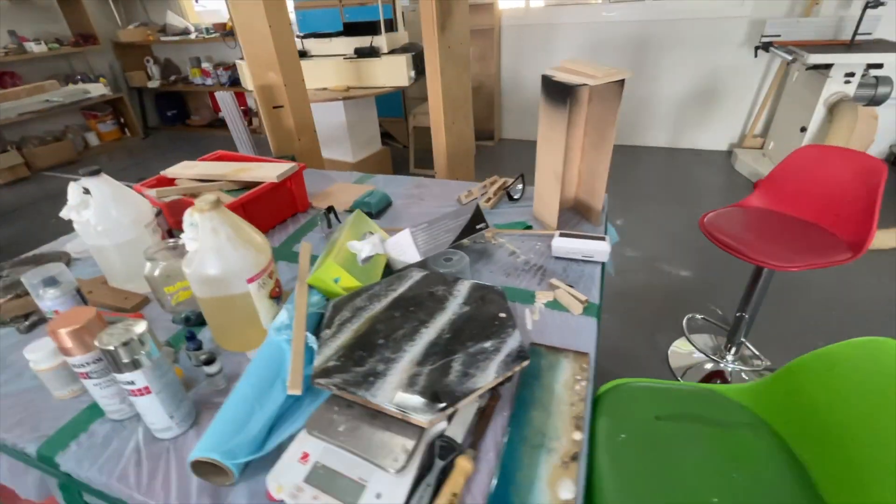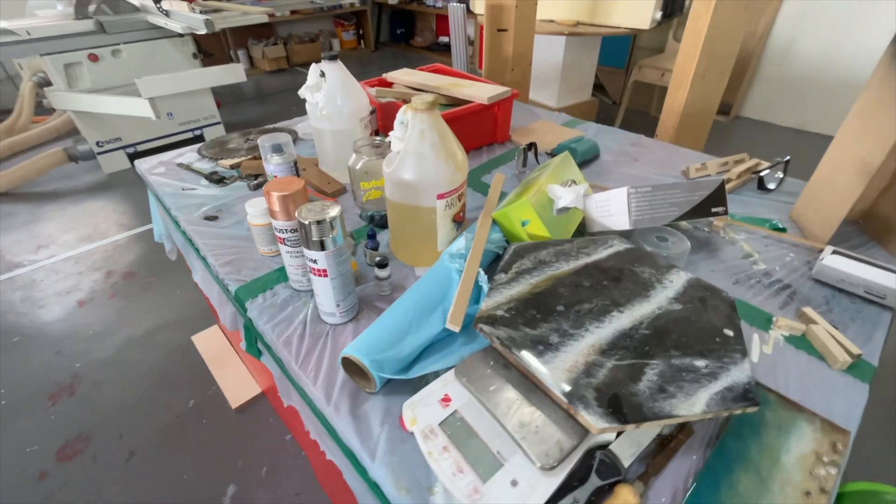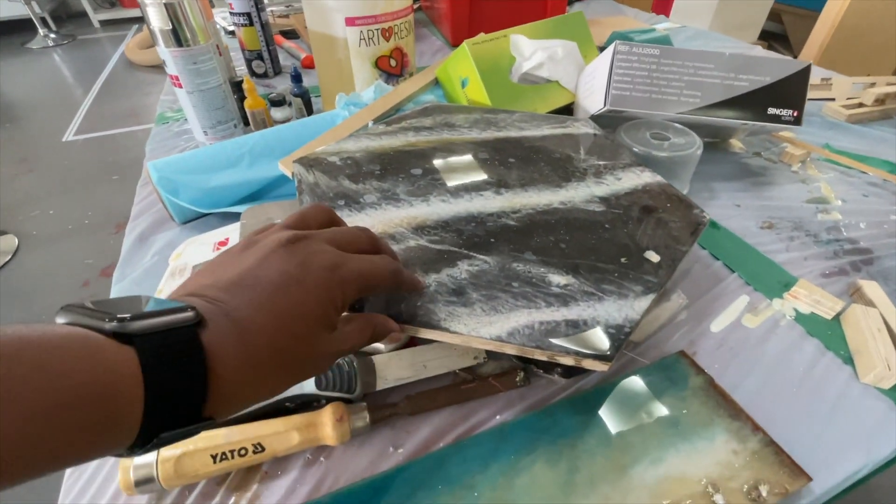Some beautiful molding work has been done here. You can see a sand structure they have created — it is really beautiful.